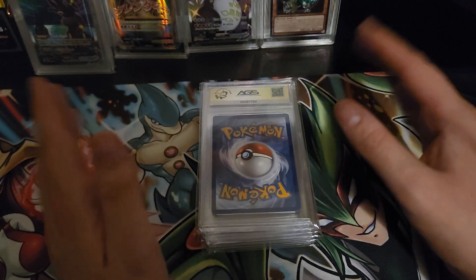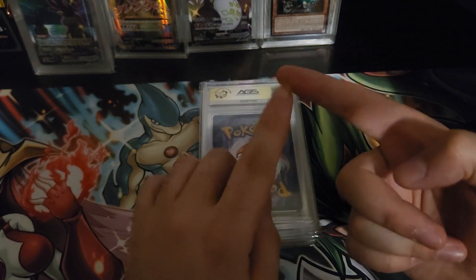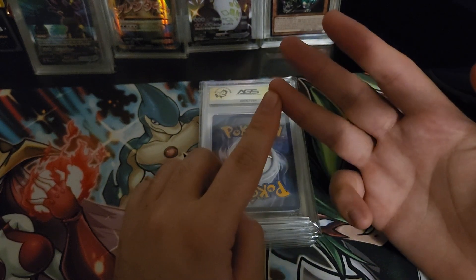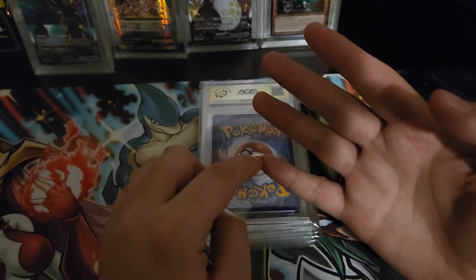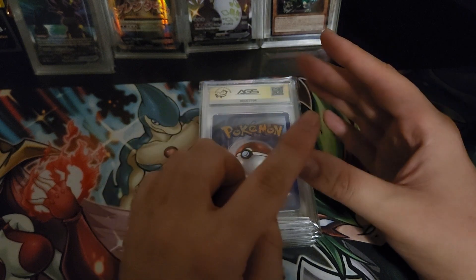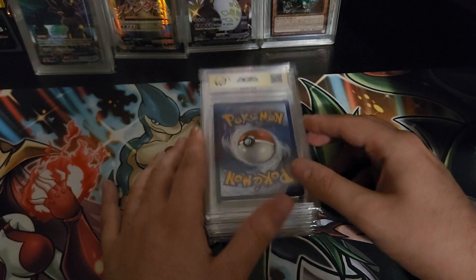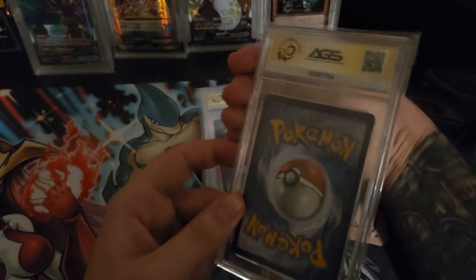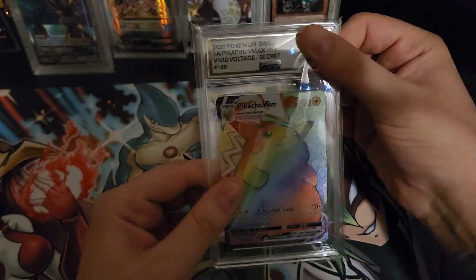The cards I submitted were: a Leafeon VMAX alt art, Sylveon VMAX alt art, rainbow Chunky Chew - I ever submitted both of my Ghost Rose that I pulled - the Red Dragon Archfiend, and the Red Eyes Black Dragon. Alright, we're gonna go. AGS gives a little bit of a hint of what you're getting but we'll try to cover that as much as we can.